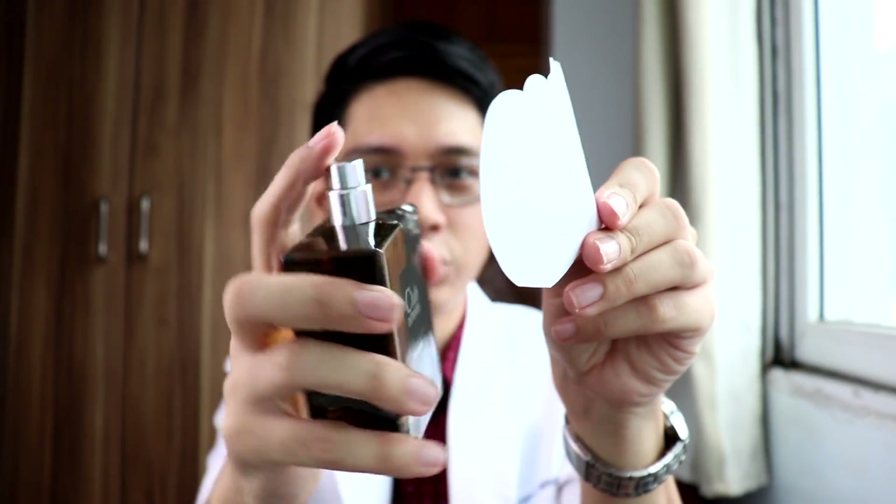Next we have Club Intense. I'm pretty much familiar with the smell of Dior Homme Intense — let's see if this is a good clone. I'll spray it on my blotter paper. Nothing came out on the first, then the second spray. Wow — this one is definitely a clone of Dior Homme Intense. But I've detected some minute differences between this Club Intense and Dior Homme Intense.